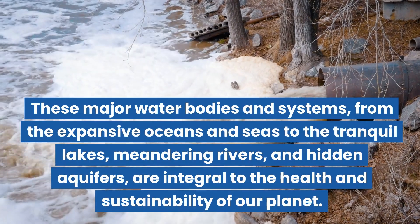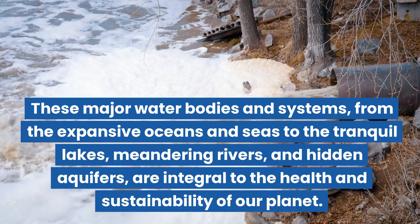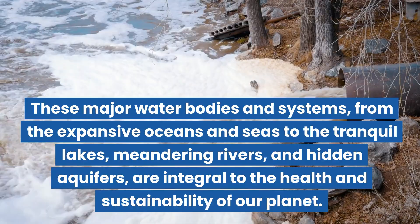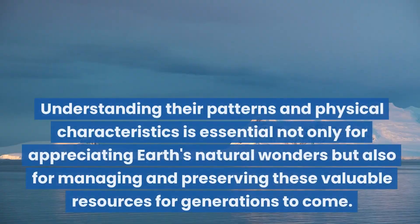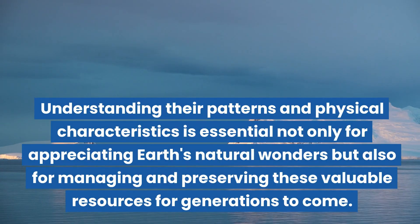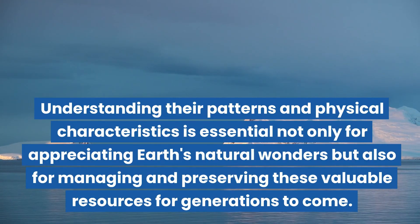These major water bodies and systems — from the expansive oceans and seas, to the tranquil lakes, meandering rivers, and hidden aquifers — are integral to the health and sustainability of our planet. Understanding their patterns and physical characteristics is essential not only for appreciating Earth's natural wonders, but also for managing and preserving these valuable resources for generations to come. We'll see you next time.